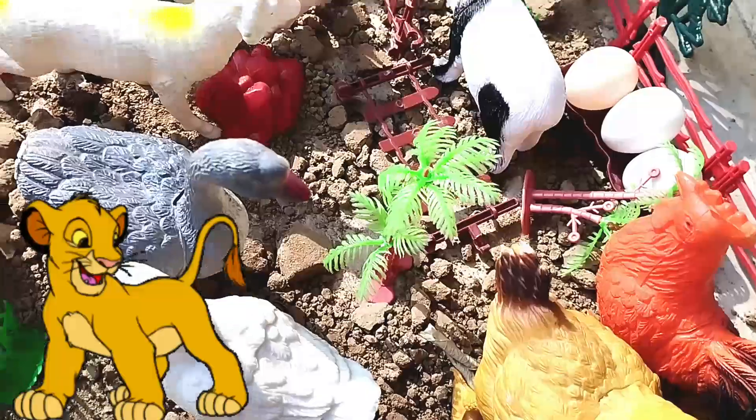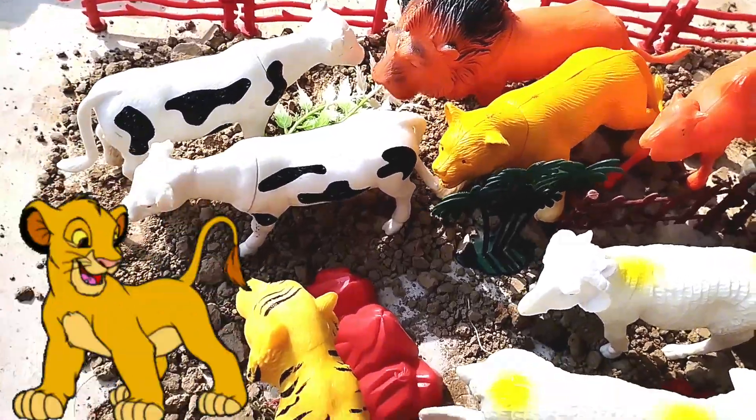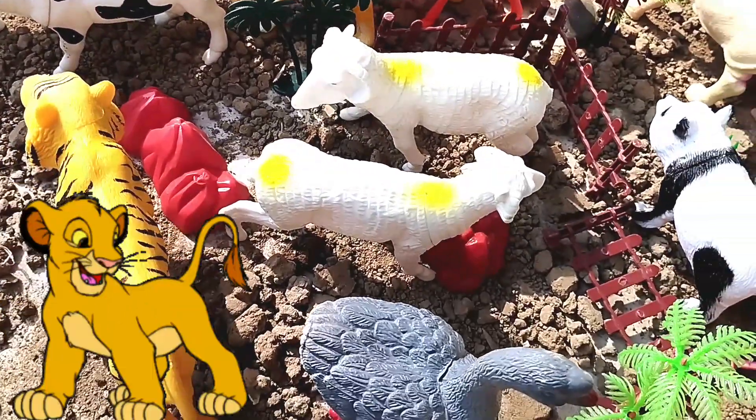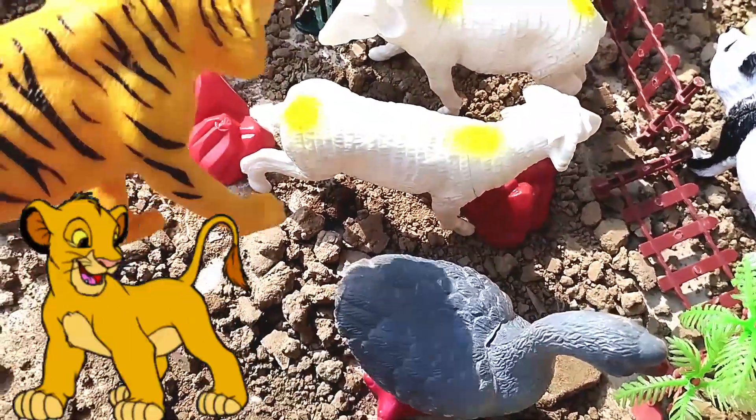Hello kids, today we have a lot of animals. Let's learn their names. Let's start. Are you ready kids? Old MacDonald had a farm. E-I-E-I-O. Let's learn animal names.